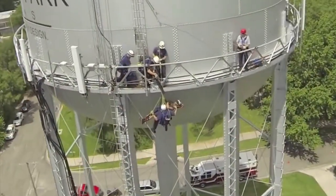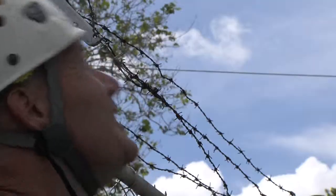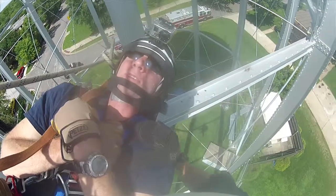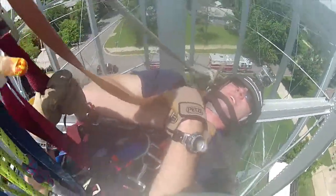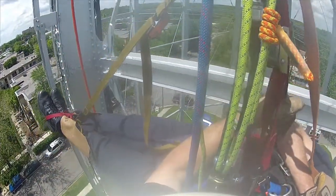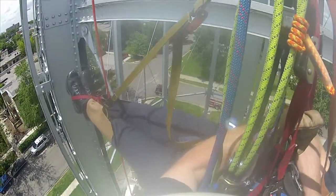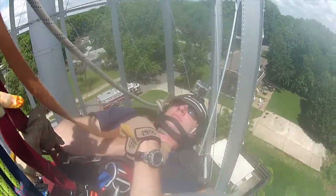And so when the rescue does happen, you already have a game plan for how to do it. You know that you've been in that environment, and you know you can overcome the height and whatever obstacles are up there that you're going to encounter. This training was paramount for the technicians in order to get over those obstacles and to trust the equipment that they have.